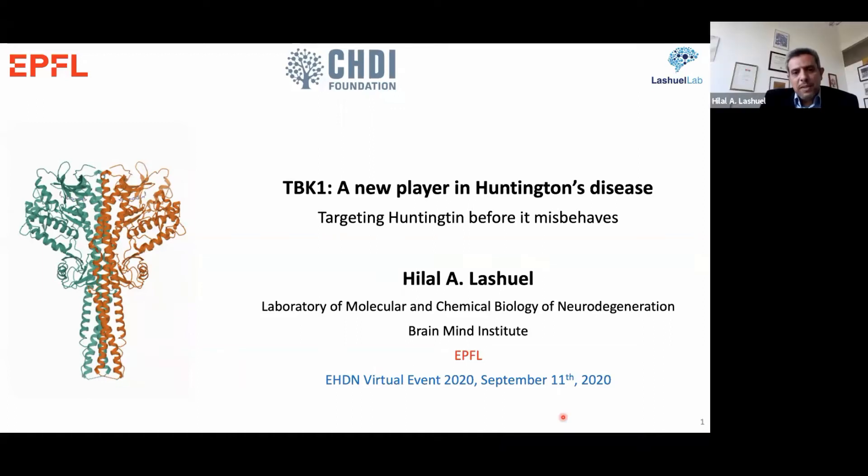Good afternoon everyone. I would like to start by thanking Patrick and Leslie for the invitation and giving me the opportunity to share with you some of our recent work on Huntington. In particular today I would like to talk about the new kid on the block, or what we call TBK1 kinase, a new player in Huntington disease which we believe could emerge as a potential therapeutic target for the treatment of Huntington disease.